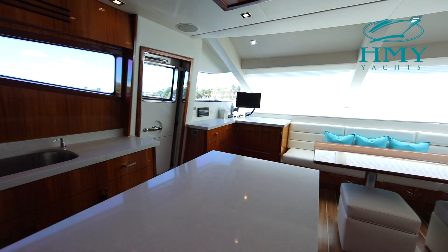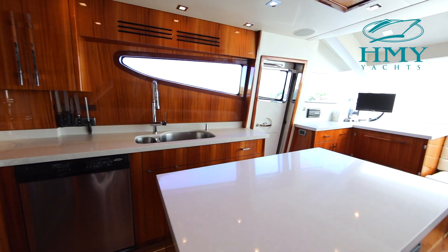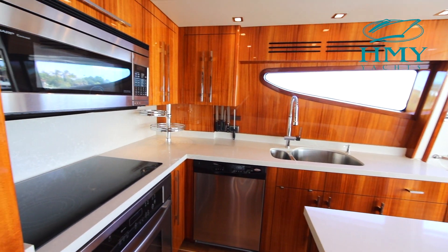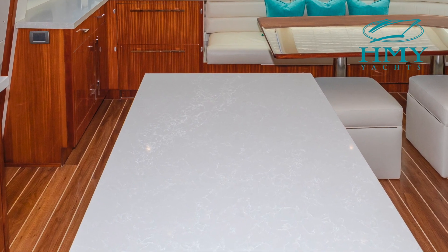Continuing forward from the main salon on centerline will bring us to the country kitchen style galley. Just to port you have all your stainless steel appliances, custom countertops, and under-counter refrigeration.